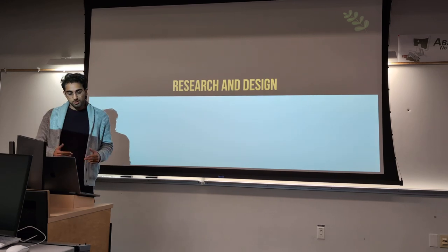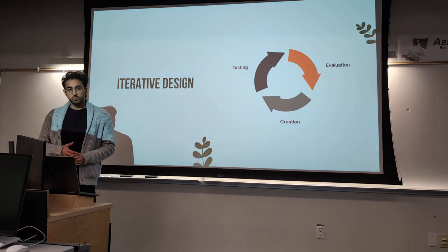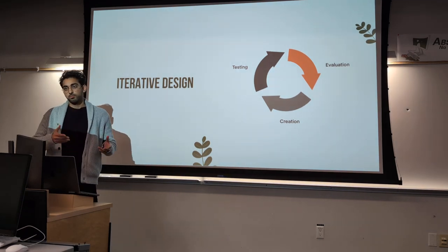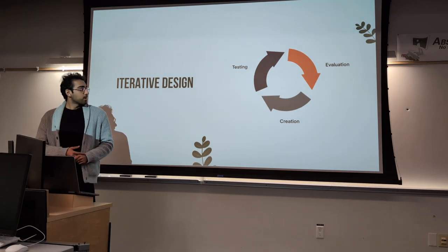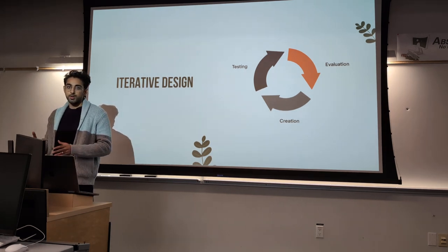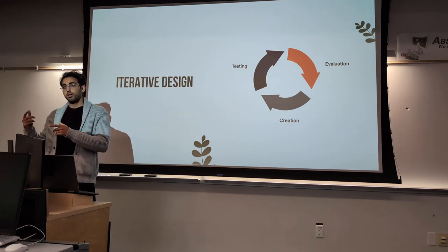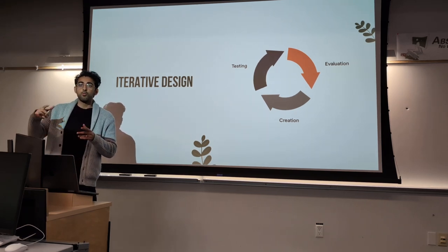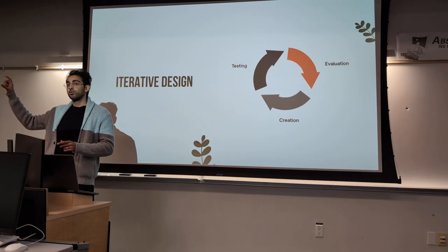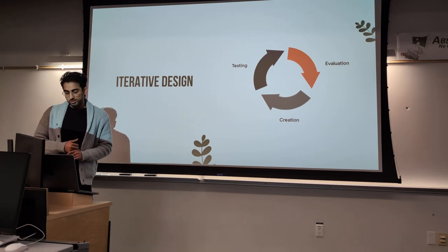We used an iterative design approach where we built something, got evaluated, got some feedback, and then integrated that feedback. One problem I had was it became too circular — I would have an idea, present it, incorporate the feedback, get more feedback, and then go back to the idea I originally had. So I was going in circles without actually improving upon my ideas. I'll talk about how I fixed that eventually.